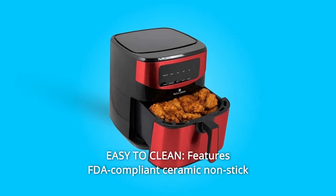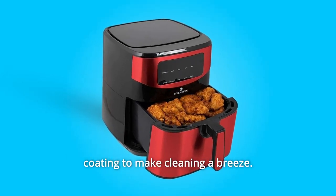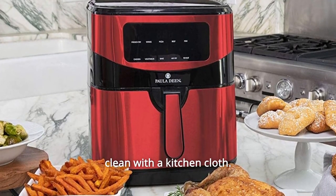Number 5: Easy to Clean Features. FDA-compliant ceramic non-stick coating makes cleaning a breeze. After cooking, allow the basket to cool down and then wipe clean with a kitchen cloth.